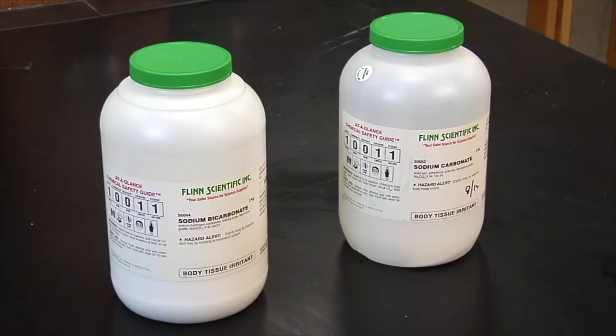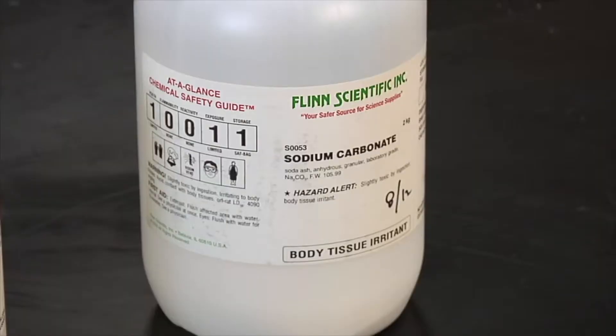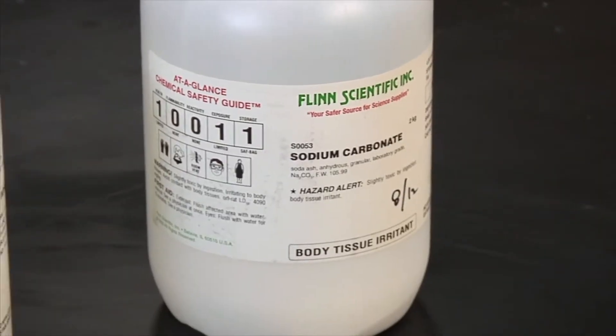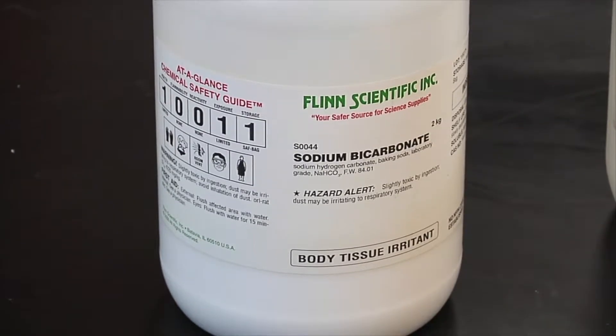Careful observation is also important when handling chemicals, to make sure the right one is selected. For example, sodium carbonate and sodium bicarbonate look identical and sound about the same; however, they are very different chemicals.